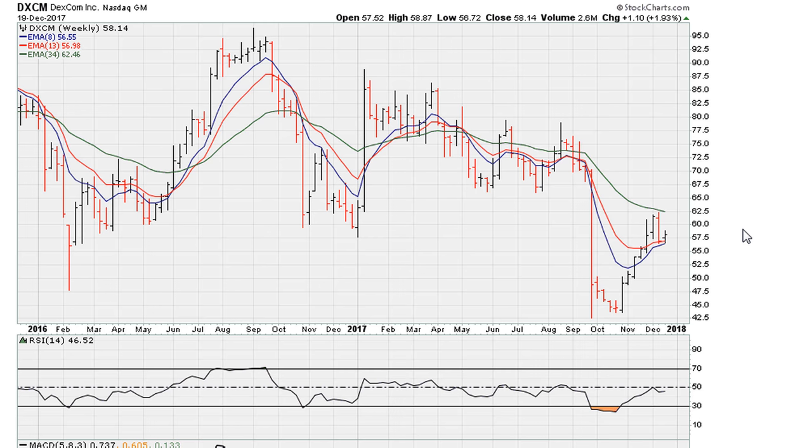Let's take a look at the two-year weekly chart for DXCM. We can see a recent recovery from about the lower 40s to the lower 60s. This is a two-year weekly chart, and I want to show you where I think this support comes from.